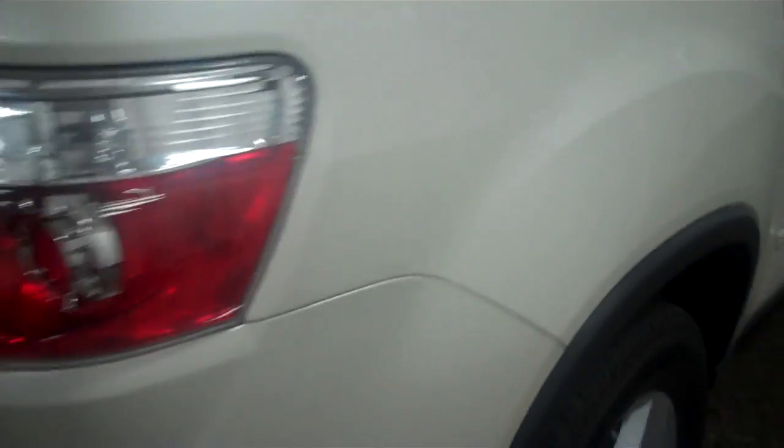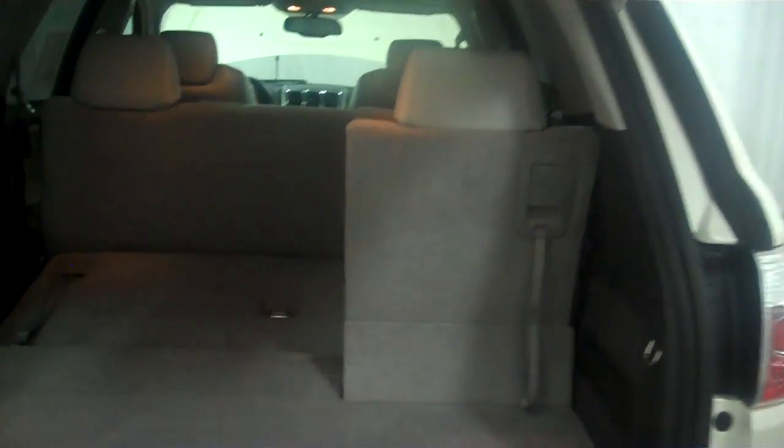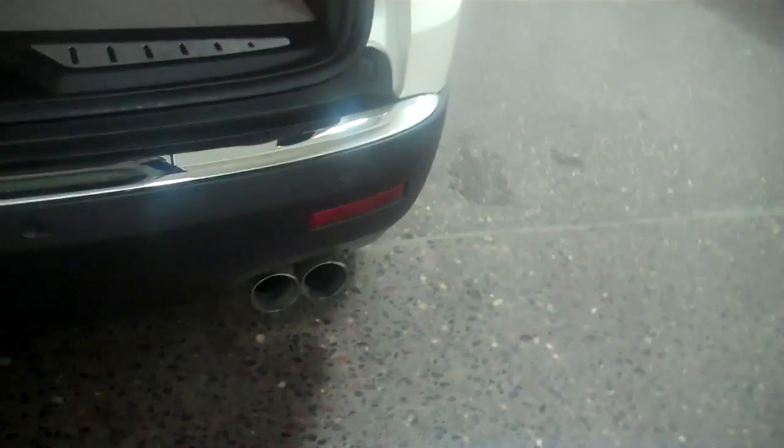Lots of rubber left here. This vehicle did come from California. It's got the reverse camera — great safety feature. Also, the power liftgate. It's got the dual exhaust chrome tips. Again, this vehicle from California.